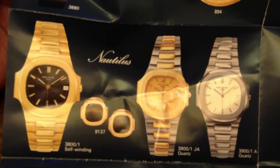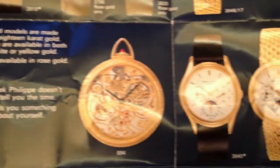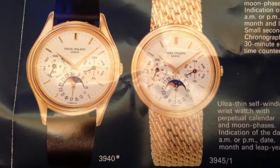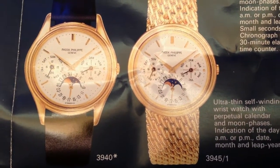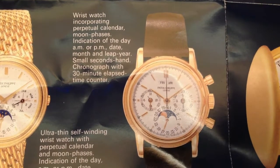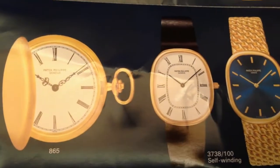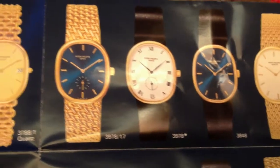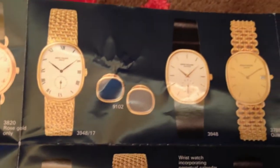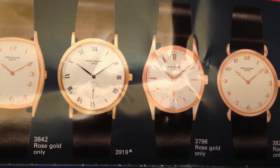Looking at the range, there was a lot more of the Ellipse — that oval shape — which was quite popular then but has really fallen out of favor now. I quite like the Ellipse. I remember going to Hourglass at the Gold Coast and seeing an Ellipse with a chocolate brown dial, an automatic in men's size yellow gold — it was absolutely beautiful.